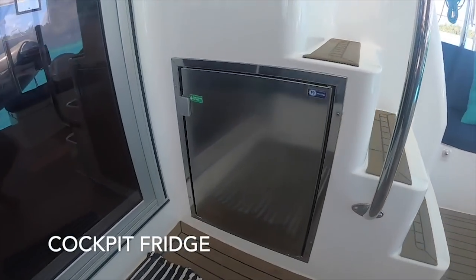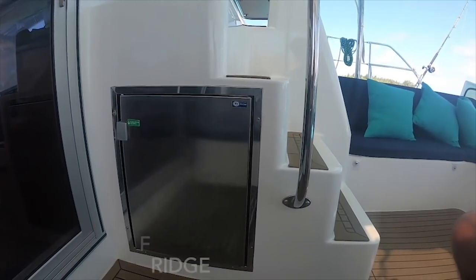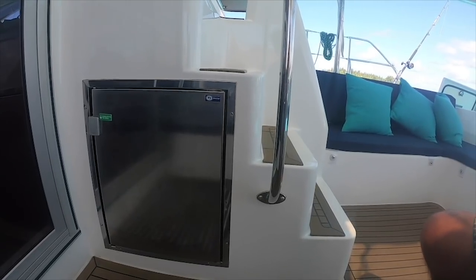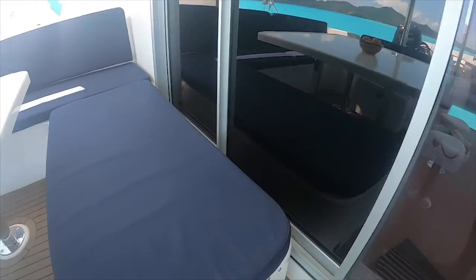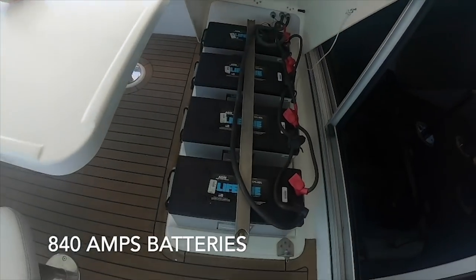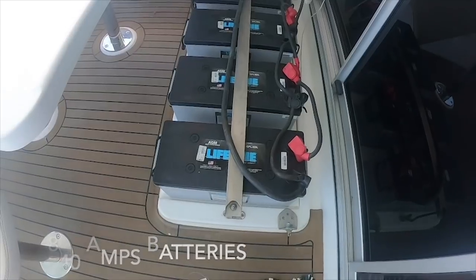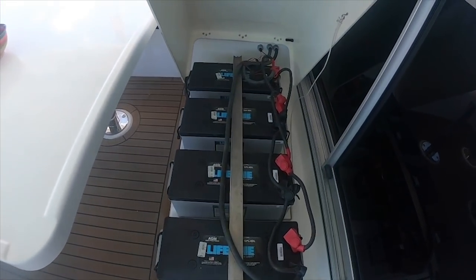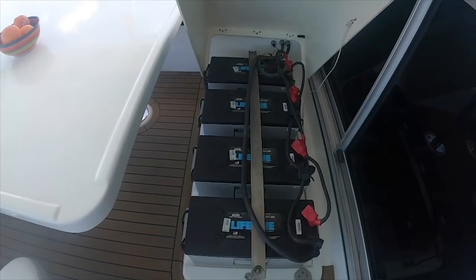We have this refrigerator in the cockpit that works beautifully — we keep our soft drinks, beers, everything here. Our battery set is one and a half years old, 840 amps, and they are in very good state of lifetime and quality.